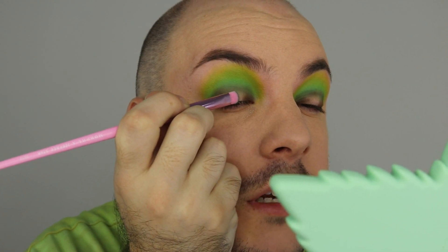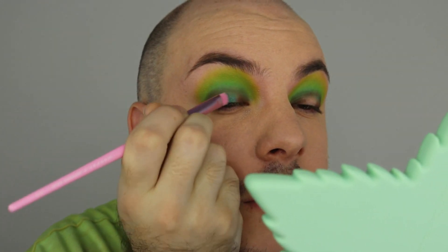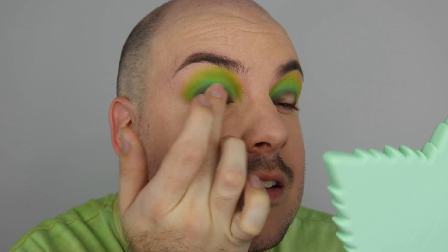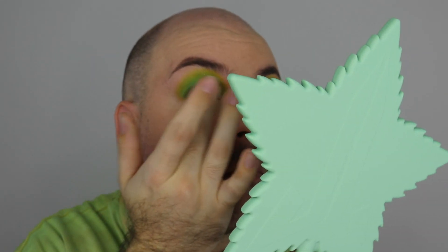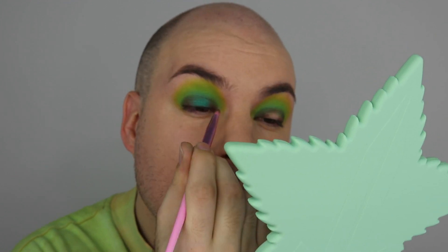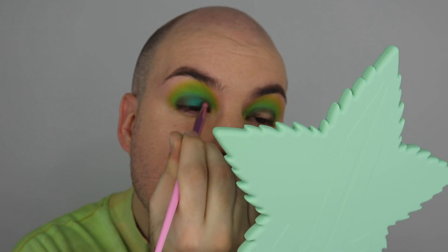Moving on to Gekko — I'll take it on a brush to begin with, then go in with my finger, and pop that in the center for a spotlight eye. Oh my god, that shade is gorgeous! With a finger — yes, so much better every time. Then just going back in with the Mad Maxine brush along the edges to blend it in nicely. That is beautiful!